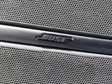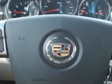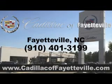Enjoy the drive and have peace of mind in this 2010 Cadillac CTS. See us at Cadillac of Fayetteville today. Stop in today or visit us 24/7 at CadillacofFayetteville.com.